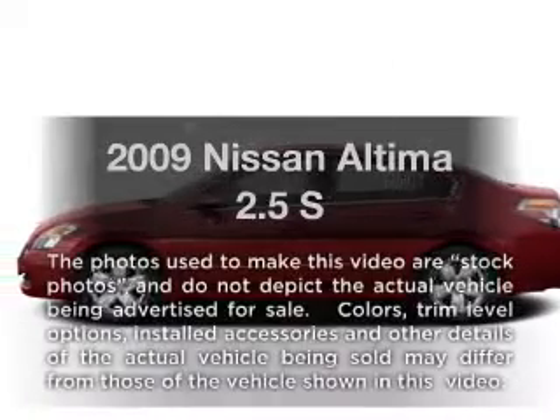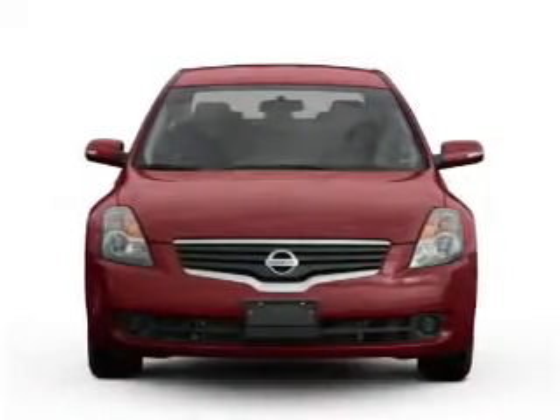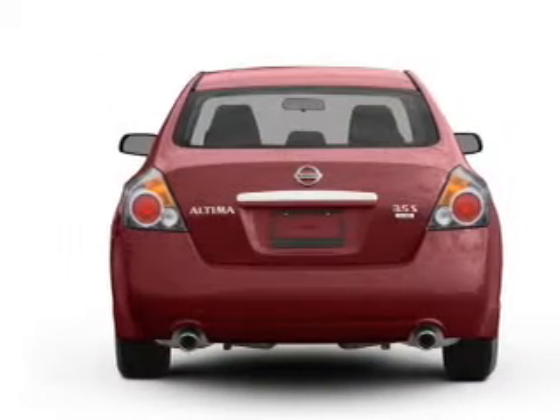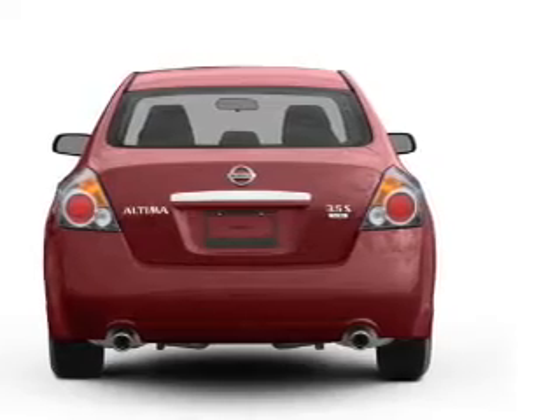Check out this 2009 Nissan Altima. Travel the roads in style and comfort in this great vehicle, with an efficient 4-cylinder engine connected to a smooth-shifting transmission. Brake safely with the anti-lock braking system.